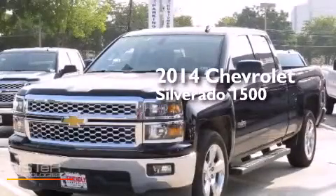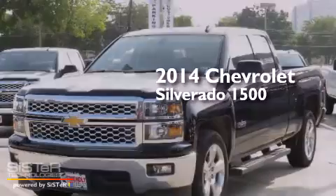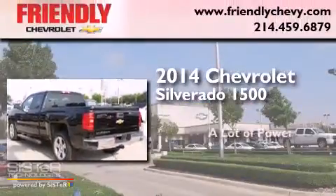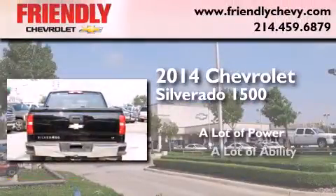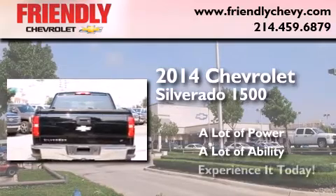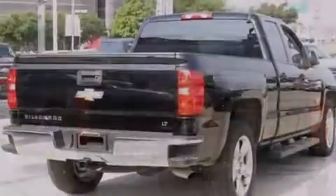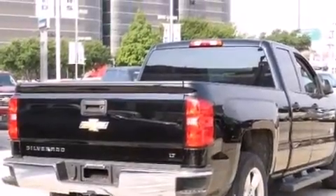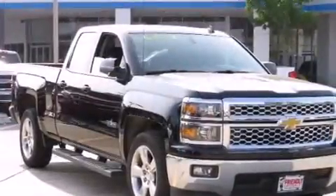This is a brand new 2014 Chevrolet Silverado 1500. Its top features and packages include the convenience package and a navigation system.